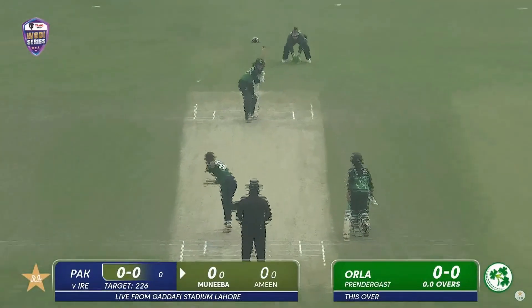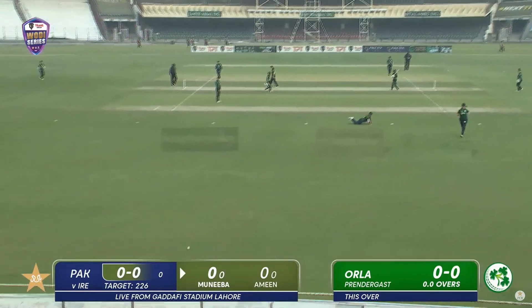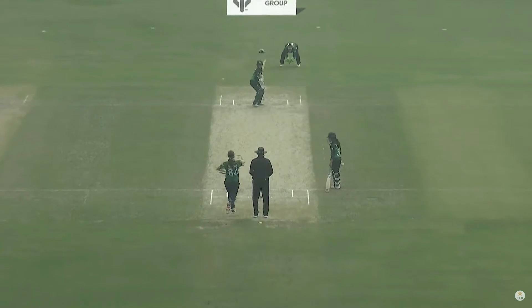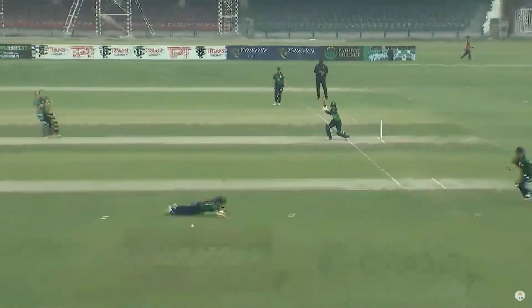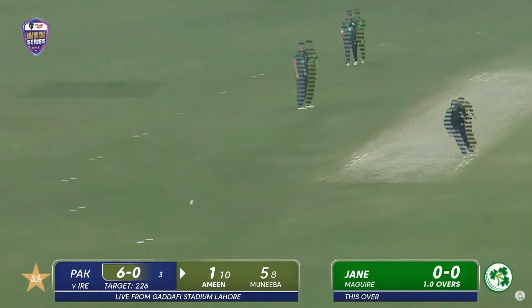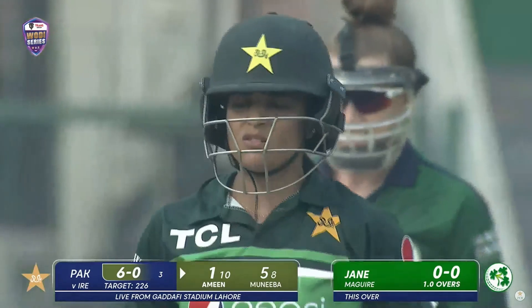Prendergast gets things underway and she's carved away beautifully — lovely stroke. Third ODI, Prendergast overpitches, there's a bit of movement. What a stroke this is to start — typical left-hander's grace. Just a little bit of width on offer and she caresses it. Amin stands tall and punches it between that silly mid-off fielder.